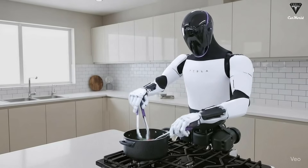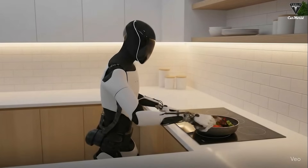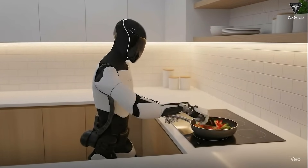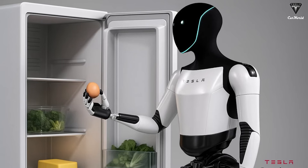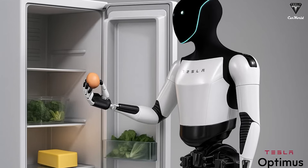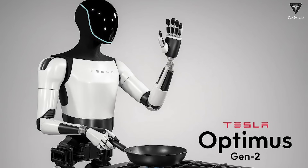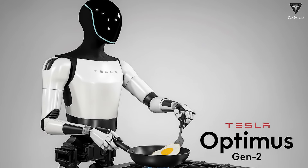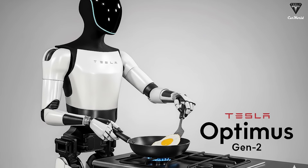The best way to imagine Optimus' potential is to picture it in a kitchen. Cooking is a real-world test of coordination, perception, and intelligence. Even making something simple like bacon and eggs is a sequence of complex actions: opening the fridge, identifying ingredients, picking up an egg without cracking it, turning on the stove, heating the pan, adding oil, and timing everything perfectly. Each step requires a flawless blend of dexterous hands, cognitive reasoning, and synchronized movement.